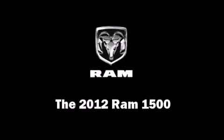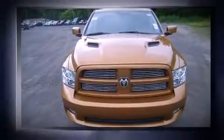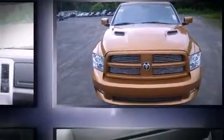It features four-wheel drive capabilities, a durable automatic transmission, and the powerful eight-cylinder engine.